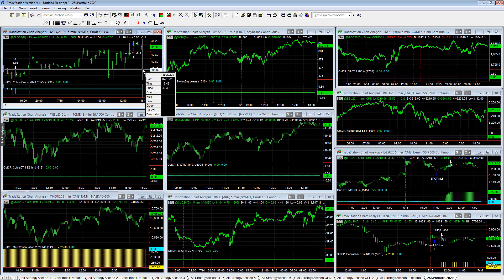Cobra Crude conservative — break even on the day. And those are the trades on the day.